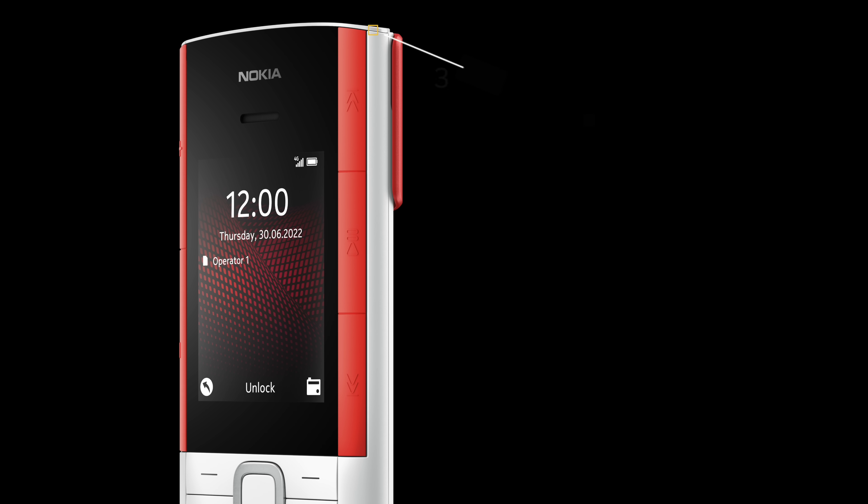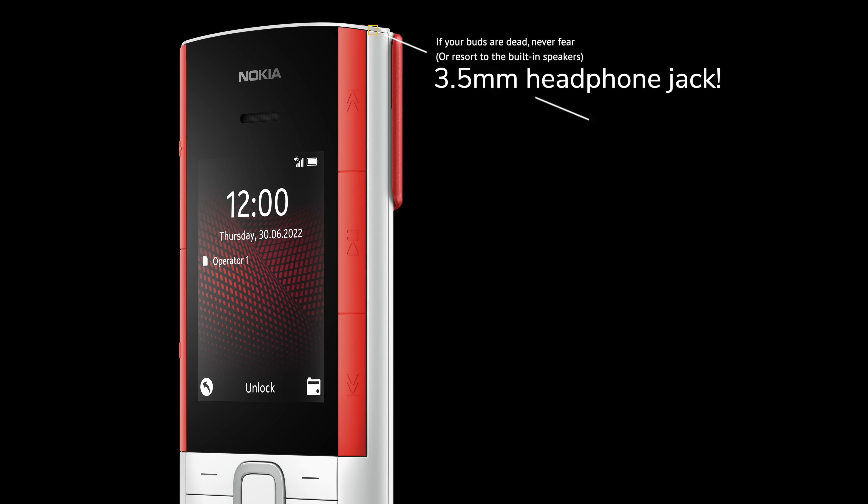Hopefully, like the original 5710 feature phone, those speakers will be just the right level of ear-piercing to annoy everyone else on your morning bus when you're blasting a good bit of Craig David. There is also a headphone jack on here, so you can stick in a wired set and enjoy some privacy.